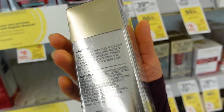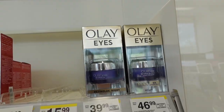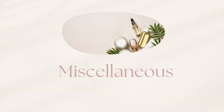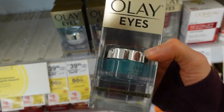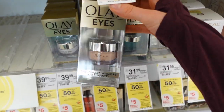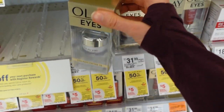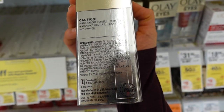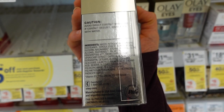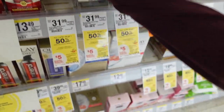Niacinamide also helps reduce oxidative stress in the skin, reduce redness, and some pigment may actually be related to redness and irritation. Here's a niacinamide eye gel — this is just a moisturizer with niacinamide; you can just use your regular moisturizer around your eyes. There's another niacinamide moisturizer for around the eyes, and then one with collagen peptides. Collagen in skincare products acts as a humectant — it doesn't actually penetrate the skin and change your collagen.